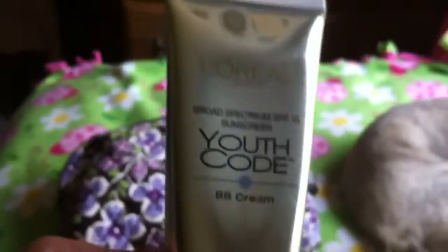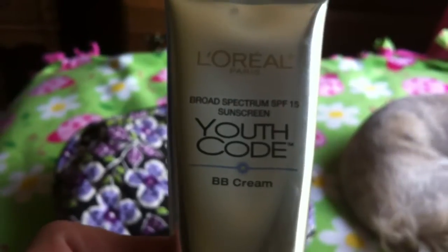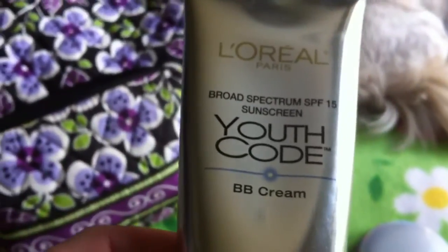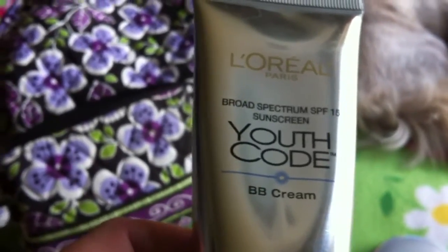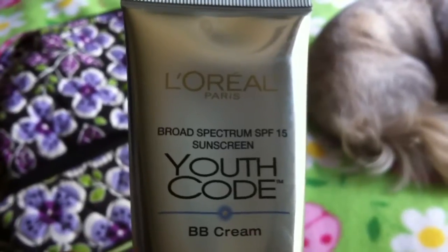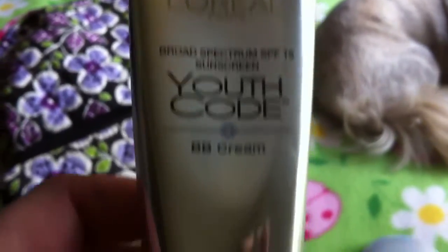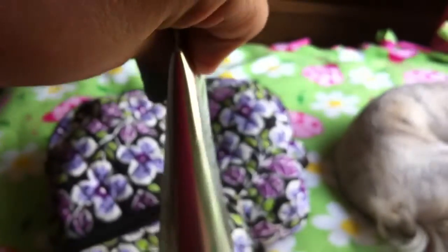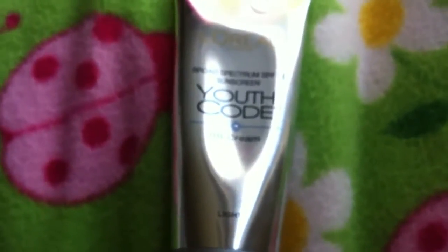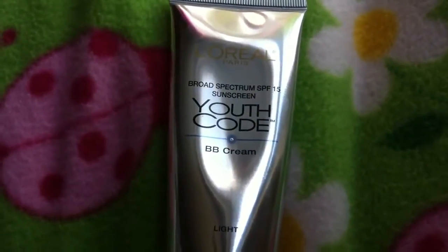Next, and I swear by this stuff, it's the L'Oreal Youth Code BB Cream. I love this — I just put a little bit on my hand and then on my face first thing before anything else. It has SPF 15 sunscreen and it's really moisturizing. I have it in the color light. I've had it for about two weeks and haven't even used a fourth of it yet. It was about eleven dollars but you can probably find a coupon.